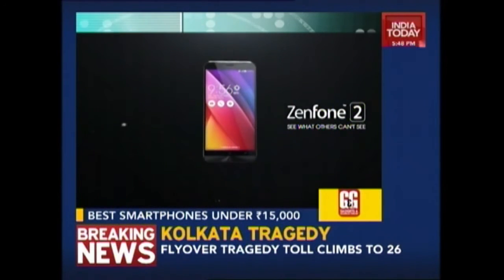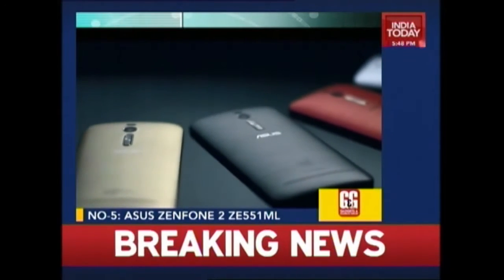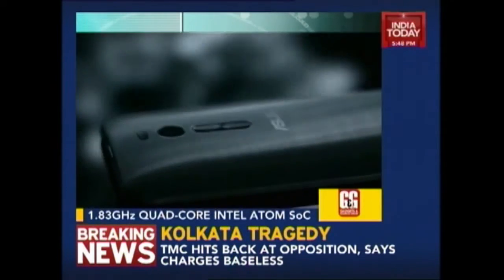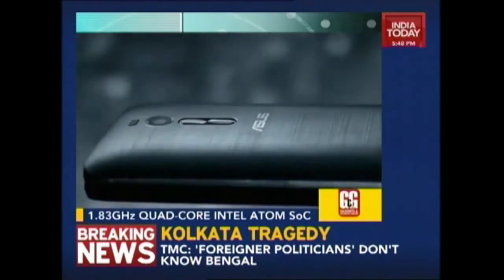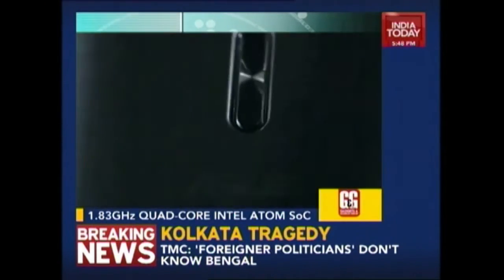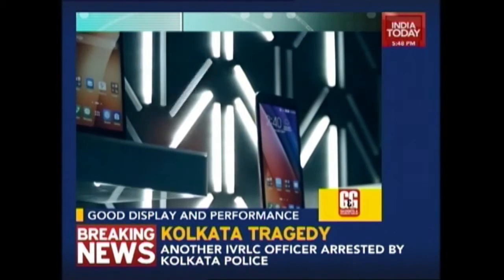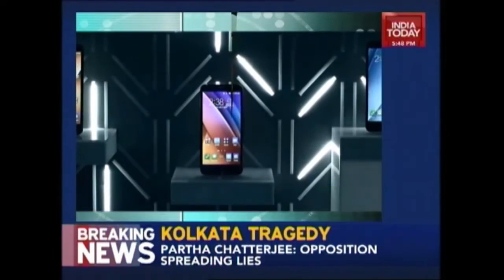At number 5 we have the Asus Zenfone 2. The phone offers rock solid performance at a very affordable price of just Rs. 13,999. It uses a 1.83 GHz quad-core variant of the Intel Atom SOC, instead of the 2.3 GHz variant used in higher models like the Deluxe model. This model has 2 GB of RAM and 16 GB of storage. It still offers good specifications and a smooth, lag-free performance. You'll also be pleased with the gaming experience. Moreover, Asus has equipped the phone with a good display and a decent camera as well.